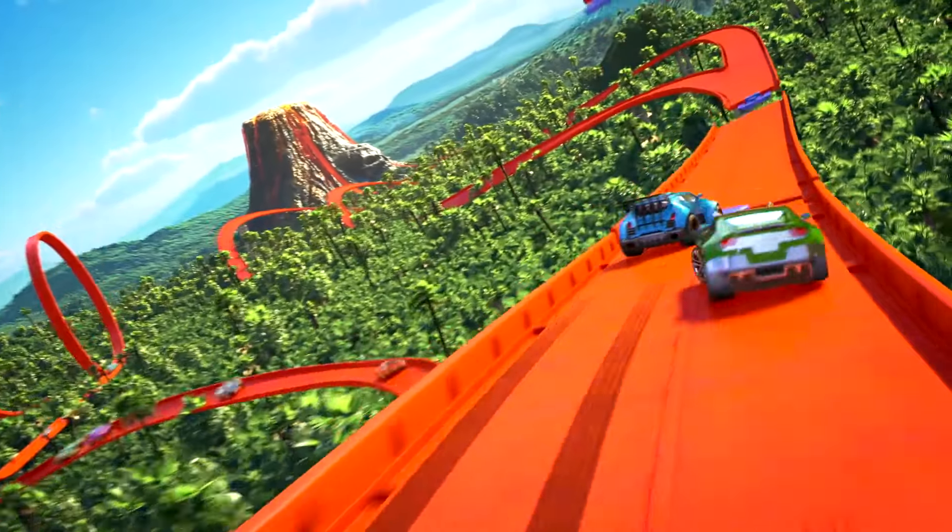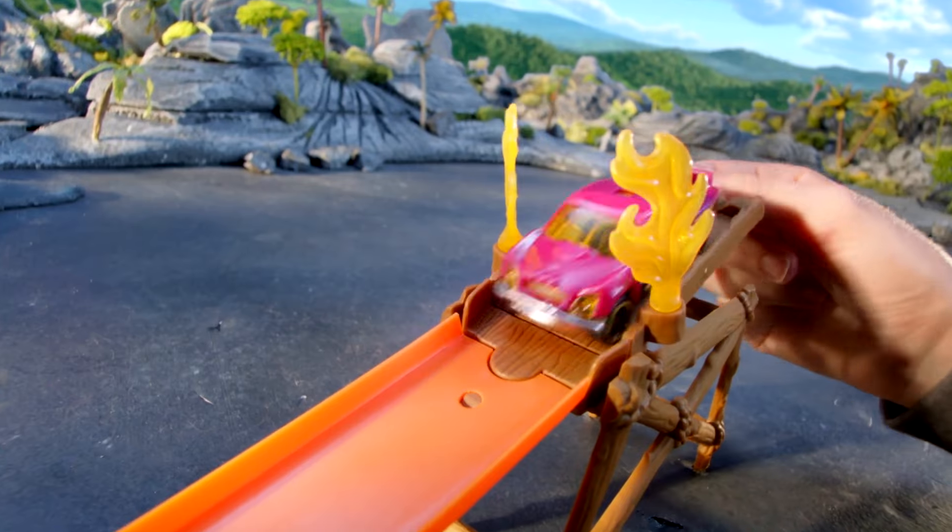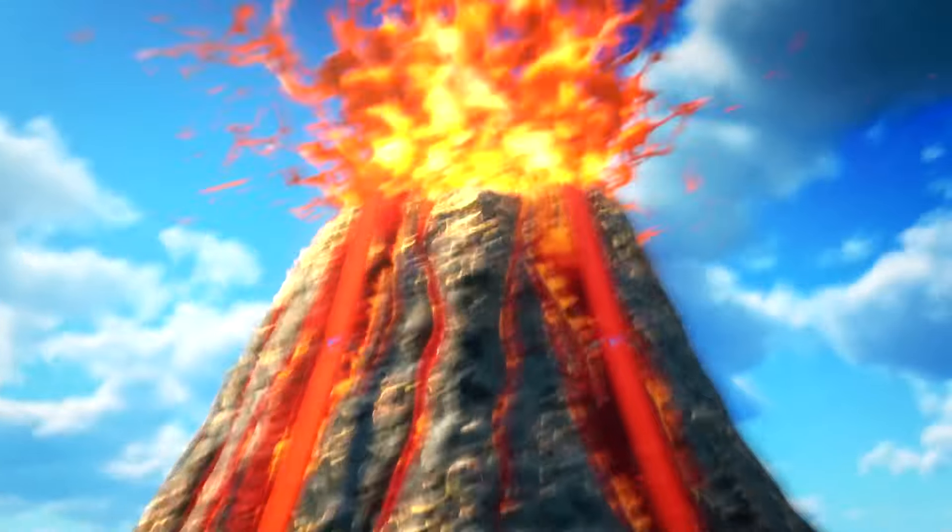New from the world of Hot Wheels! Create your ultimate adventure with the Volcano Blast Track Builder Set! Launch now! Oh no! You've awakened the volcano!